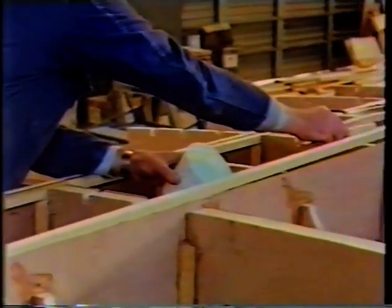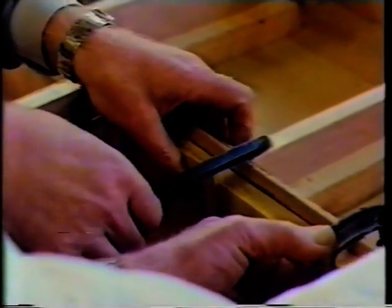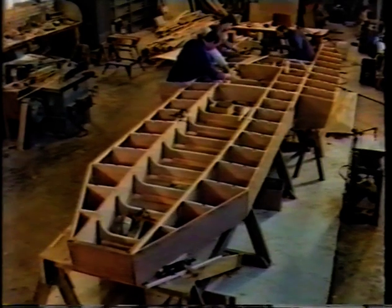Nothing is left to chance, for the stresses exerted on a boat at high speed will quickly seek out any weakness. Every joint, every fitting, is painstakingly checked and rechecked, and only when the highly skilled craftsmen are satisfied are components finally assembled.